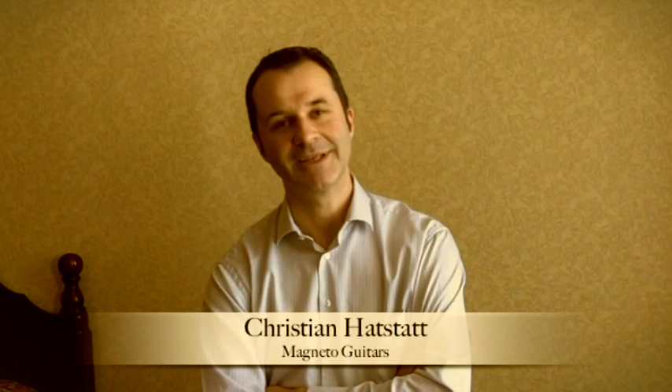It's positive and negative. It's good because you can get gear for effectively a cheaper price, but a lot of the knowledge gets lost with this system. Where do Magneto Guitars come from? We're in Japan.